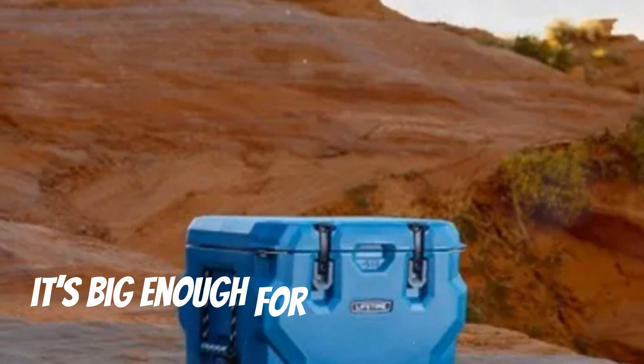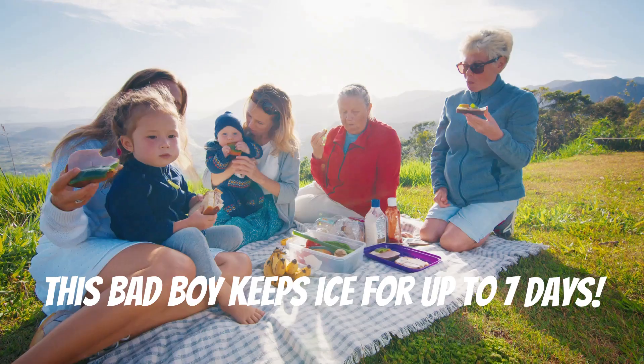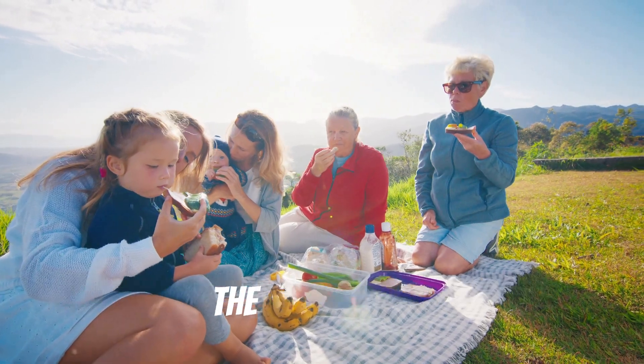With a 48-quart capacity, it's big enough for all your goodies, but light enough to carry around. This bad boy keeps ice for up to seven days. Imagine a whole week of cold drinks and fresh food — it's like having a mini-fridge right in the wilderness.